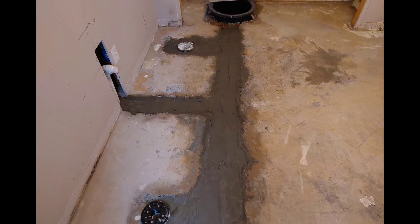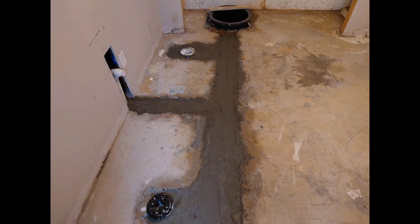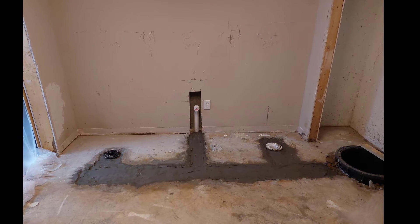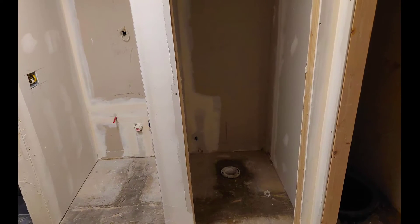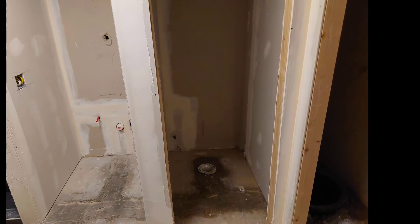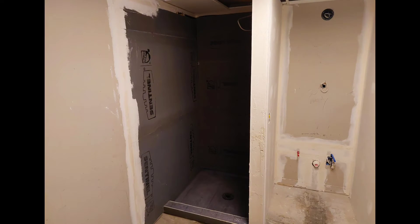The team and I were called out to this house for a basement bathroom remodel. After the plumbing was all ran for the shower, the vanity, the toilet, and a sump pump, we were ready to start framing. We framed out the toilet room, the vanity area, and also framed out the shower.